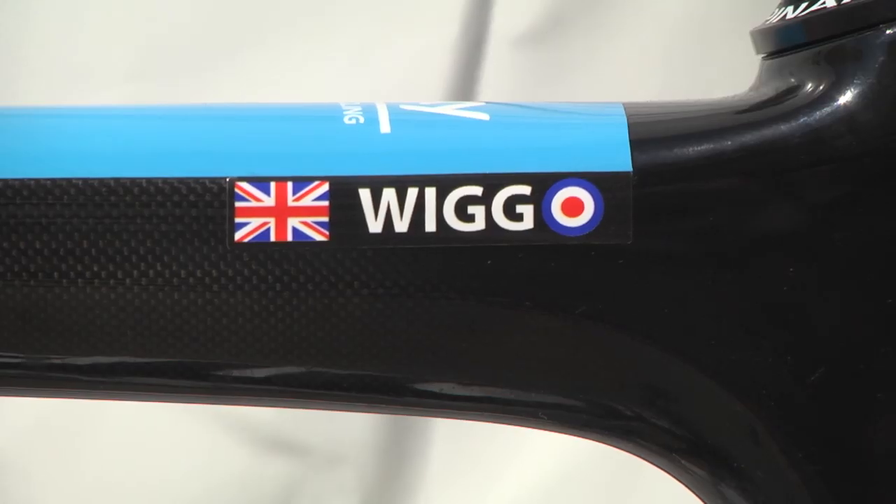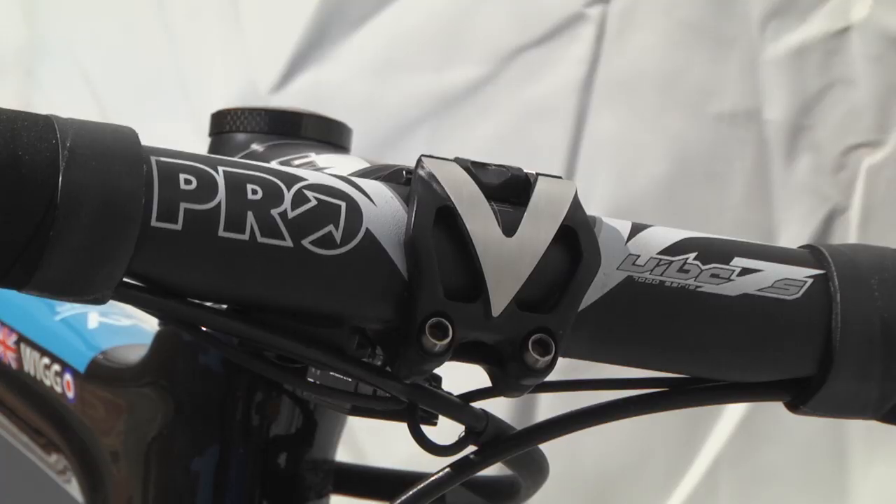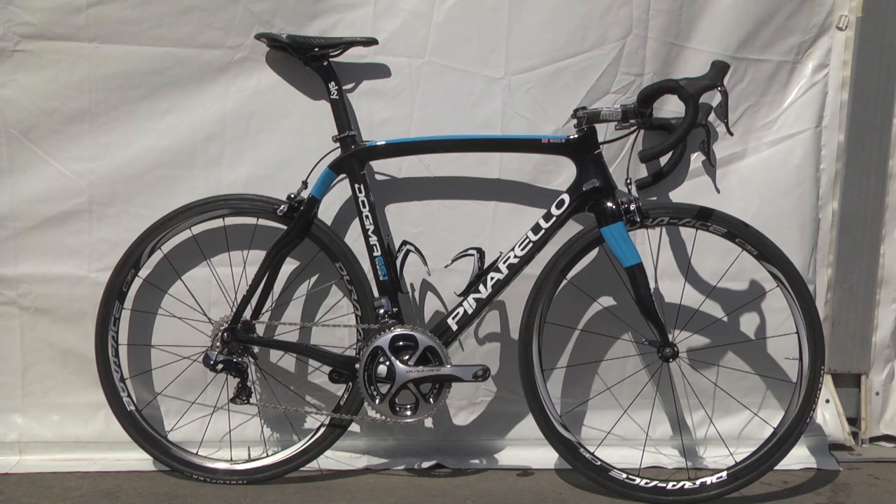This bike has the honour of being the ride of Tour de France champion Bradley Wiggins. He's a tall, rangy rider and you can see that his position on the bike is pretty extreme — a long stem slammed to the top tube and a lot of seat post give a hefty reach from the saddle to the bars.